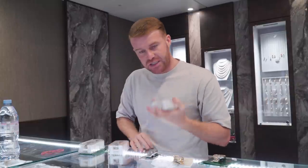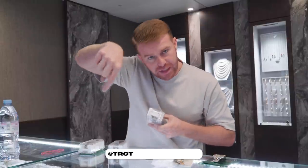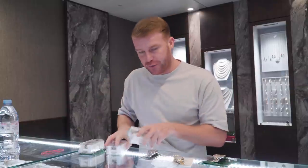If any of you are interested in any of the new bits we've just had in, feel free to hit us up on Instagram at Charles Jewelers. DM us for prices — we'll send you some pictures and prices. Fresh batch just in.